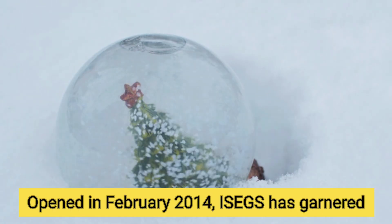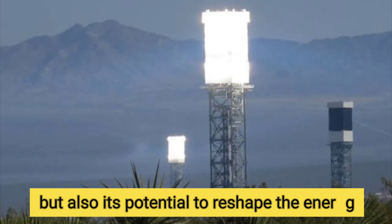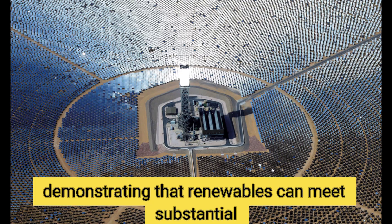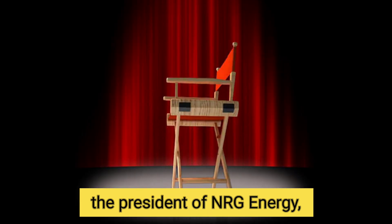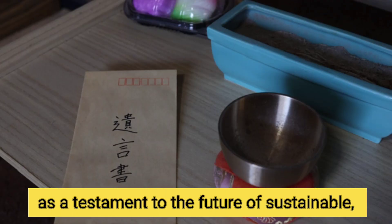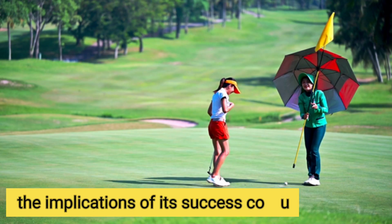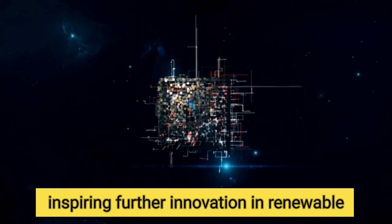Opened in February 2014, ISEGS has garnered attention for not only its unique structure, but also its potential to reshape the energy landscape. The project highlights the practicality of utility-scale solar power, demonstrating that renewables can meet substantial energy demands. Tom Doyle, the president of NRG Energy, expressed the vision that Ivanpah stands as a testament to the future of sustainable, renewable energy. As this colossal facility continues to lead the charge toward a cleaner tomorrow, the implications of its success could reverberate across the globe, inspiring further innovation in renewable technologies.